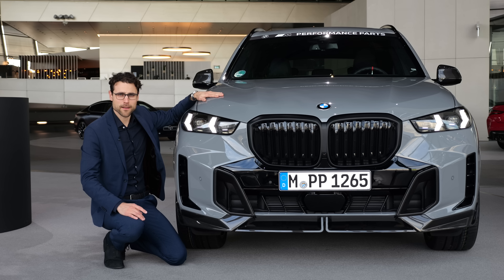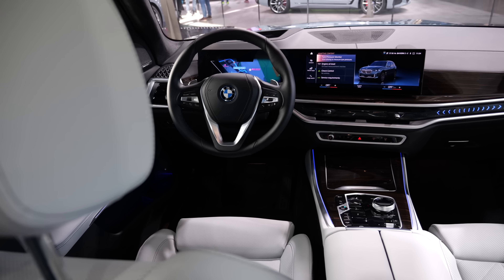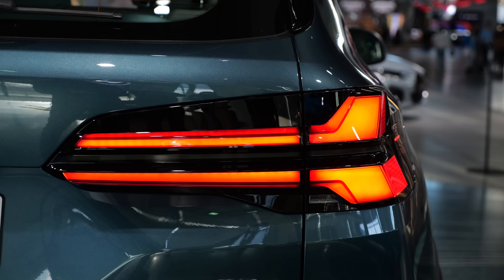The BMW X5 facelift — what have they done on exterior and interior? Different colors, different trims, different engines, all of that.